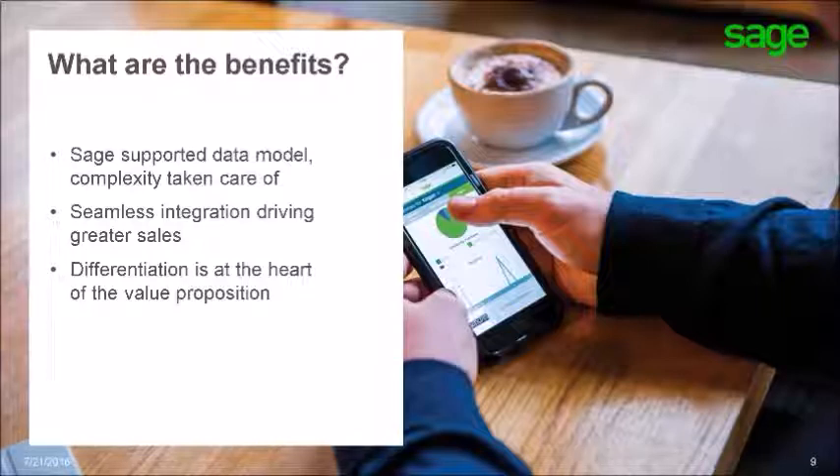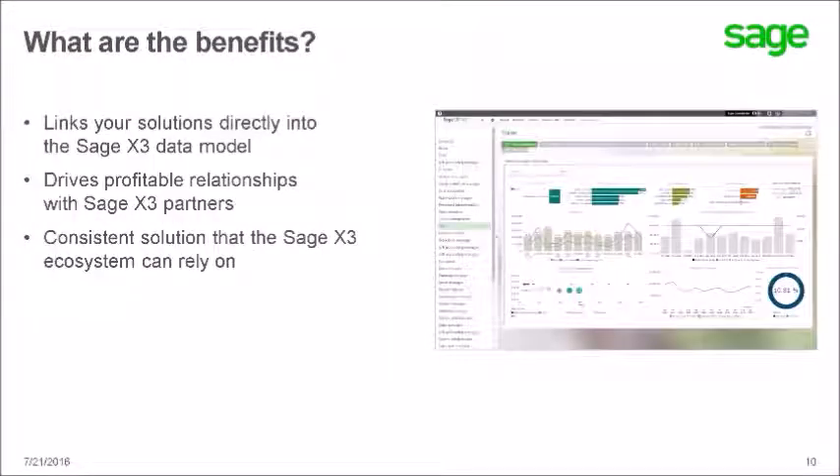The days of costly, risky data management projects are gone. The Sage data management and data modeling solution puts you in the driver's seat and allows you to further differentiate your solution. Sage has removed the need for risky data integration — your customers can now leverage the value of your solution by linking directly into the Sage X3 data model through a simple, easy-to-understand solution. This solution provides consistency across the Sage ecosystem, drives improved integration and relationships with valued ISVs and partners, and ensures easily demonstrable returns to your customers. One consistent solution across the X3 ecosystem ensures your customers can rely on their deployment to provide the desired analytical outputs through an automated, governed data model and analytics.